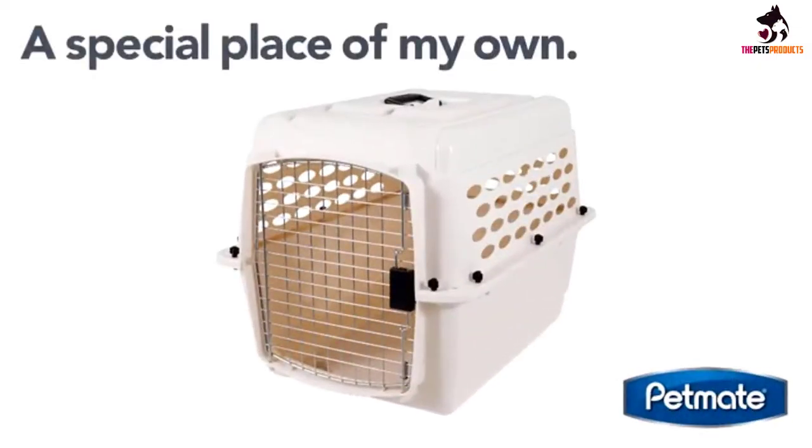We love that this crate has dual doors for easy access and entry. The easy-open latches are secure when the kennel is closed, and the sturdy plastic is easy to clean. It holds up well to normal wear and tear, is suitable for use at home for smaller dogs, and is also convenient when traveling short distances.